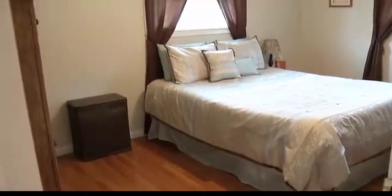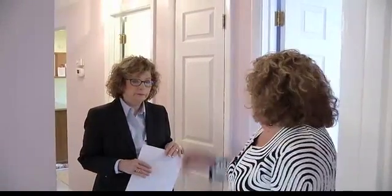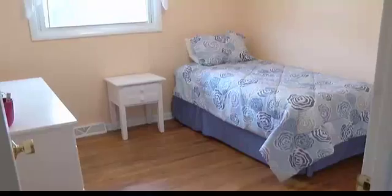Beautiful hardwood floors in the bedrooms — bright bedrooms too. Really nice windows. The color palette is just lovely and easy to move into. Six-panel doors, some crown molding in the master bedroom. Room-sized closet in the hallway, which is always good. The hardwood floors are great if kids have allergies, and they just make for a nice appearance. They're in good condition and easy to maintain.